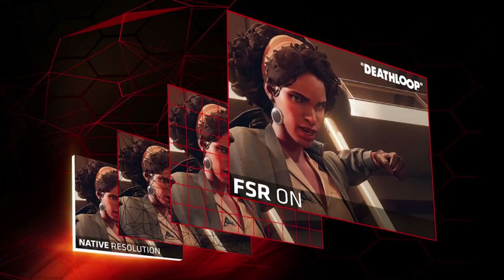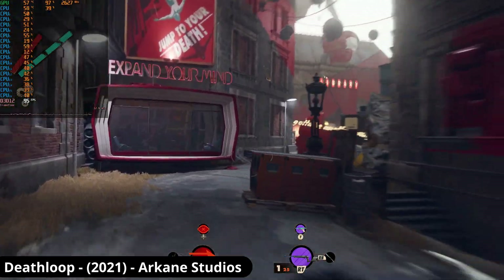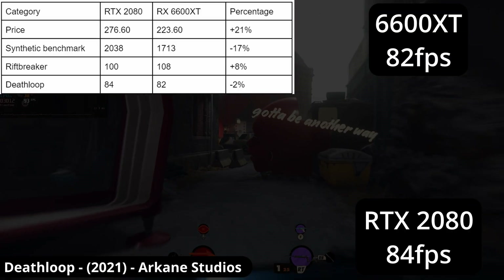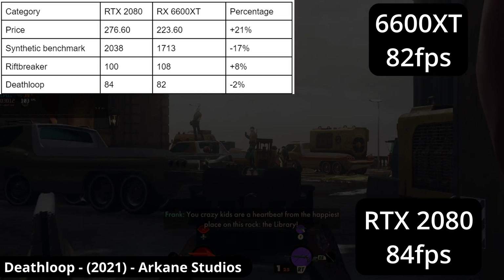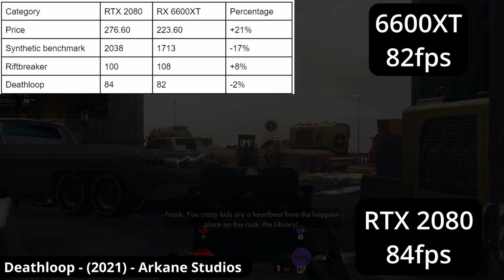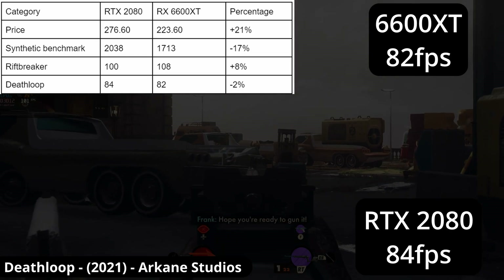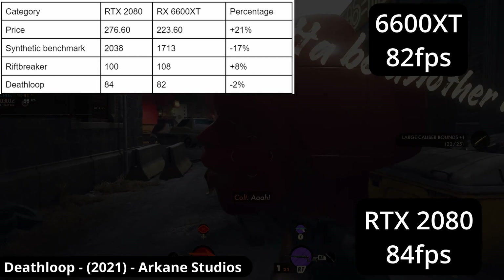Deathloop was also all over AMD product pages and advertising, so I'd hope the same would be true. And while it doesn't quite best the 2080, it comes so close it's barely noticeable. This is 1080p high settings with ray traced ambient occlusion on, and the 2080 is just 2% ahead — even with RT. Extremely impressive and a great experience.